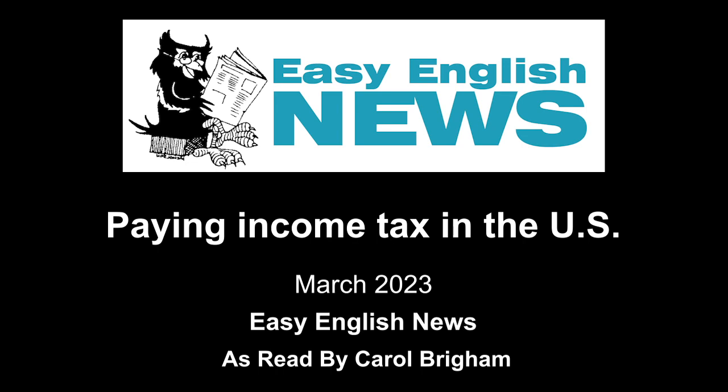For more information about Easy English News or to subscribe to our digital or paper copies, visit our website, easyenglishnews.com.